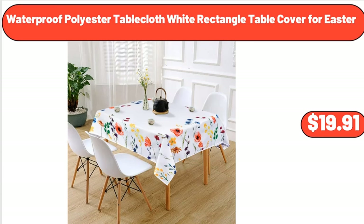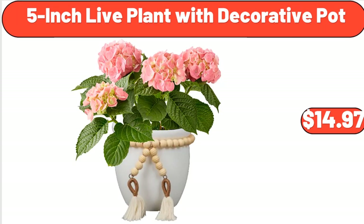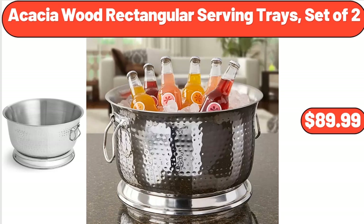Waterproof Polyester Tablecloth, White Rectangle Table Cover for Easter, $19.91. Starford Smokeless Grill, $34.99. 5-Inch Live Plant with Decorative Pot, $14.97. The Rock by Starford Electric Multi-Use Pot, $44.50. Acacia Wood Rectangular Serving Trays, Set of 2, $24.99.